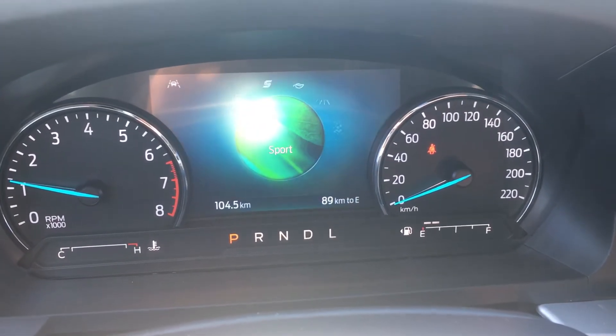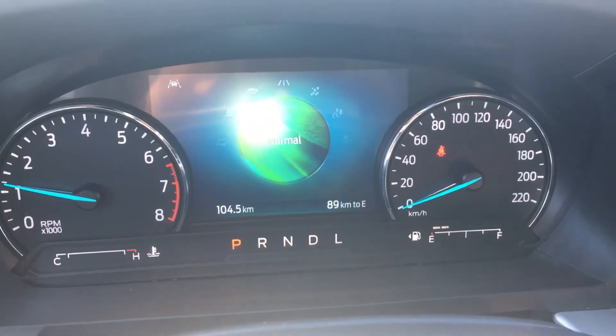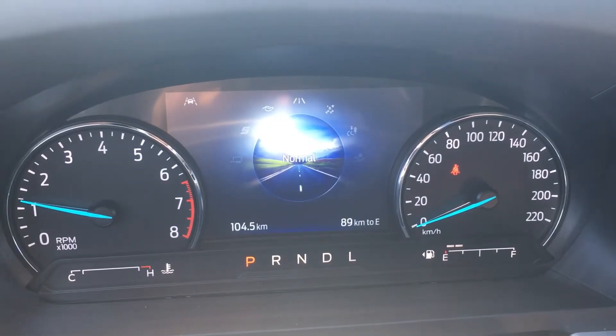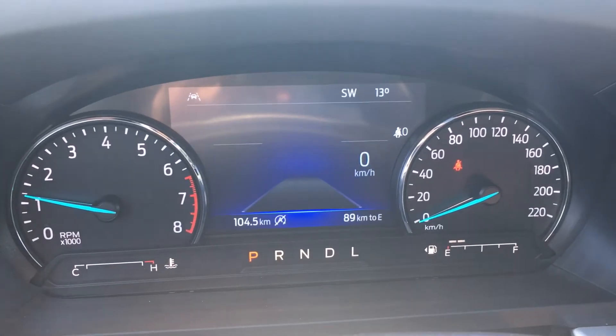Normal, eco, sport, tow/haul — this machine can tow 5,000 pounds — slippery, trail, deep snow and sand. All of these drive modes are going to adjust the traction control, the steering, the gear shifting, and much more.